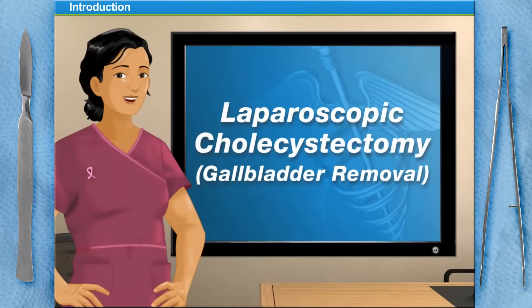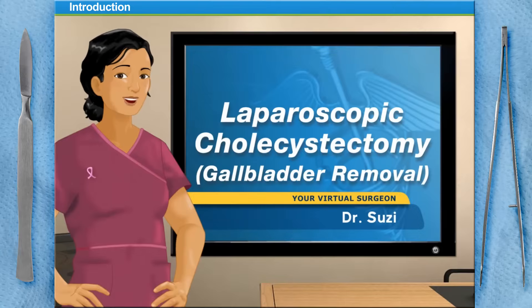Hello and welcome to Surgery Squad's virtual laparoscopic cholecystectomy. I'm Dr. Susie and I'll be guiding you through this procedure today.